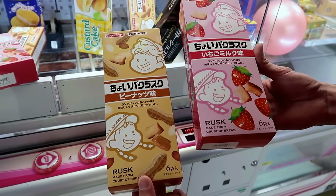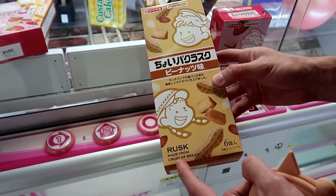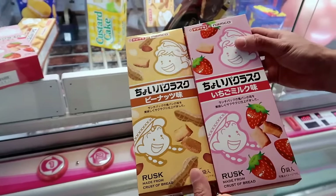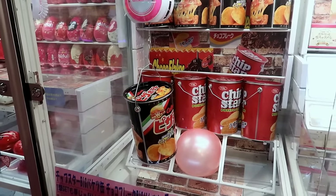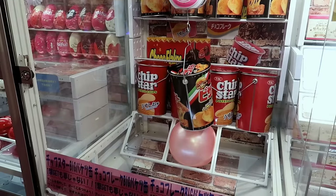Oh, that's so cool. And some... Strawberry! I wasn't sure what it was, but it says right here — Rusk, made from crust of bread. So this is peanut crust bread, or peanut bread crust. And this is bread crust flavored like strawberry. That is so cool. I was able to win from a machine just like this the last time we did a snack video.